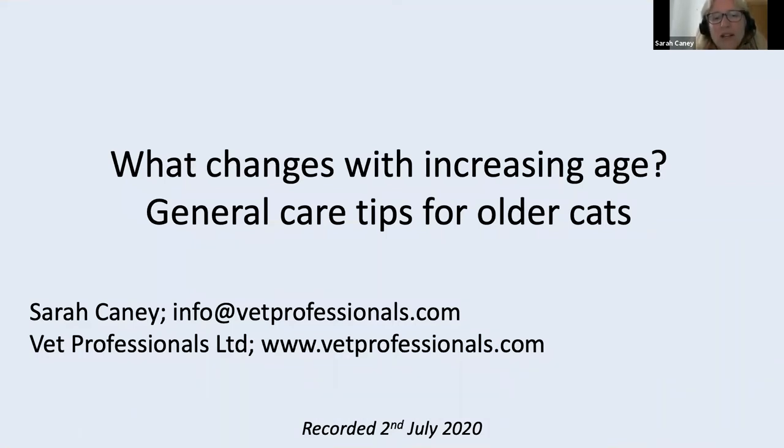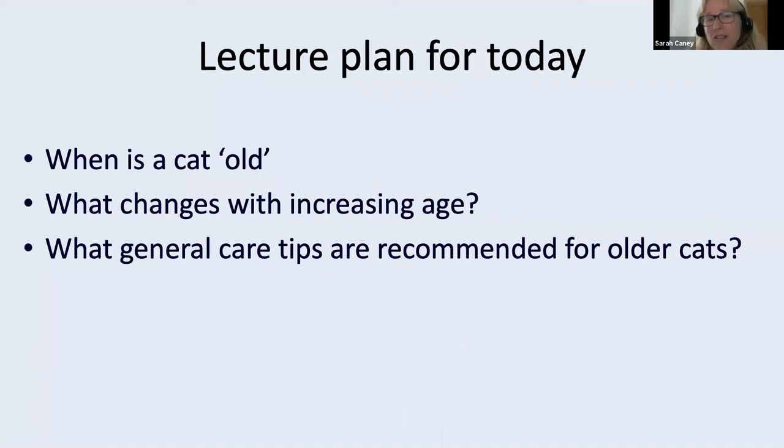What I would like to cover in this presentation is a little bit about how we define a cat's age according to their age in our years, but what does that mean in terms of their life stage and when we might say this is an old or older cat. I'm also going to talk about what I would call the physiological changes that happen as a cat ages — changes within the body that might affect our older cats — and then lead on to some general care tips for older cats.